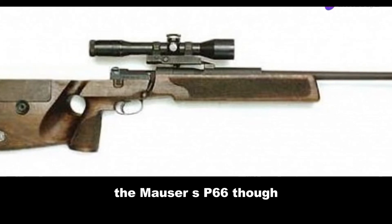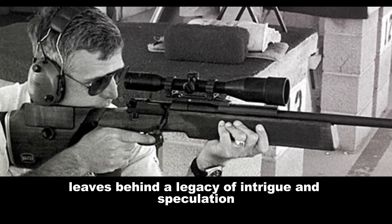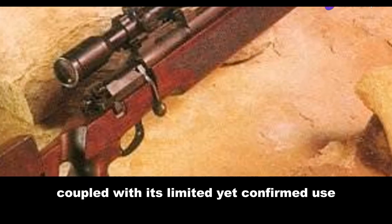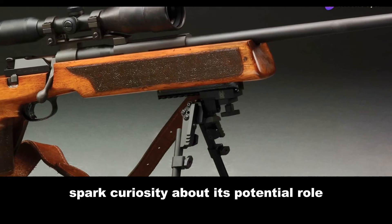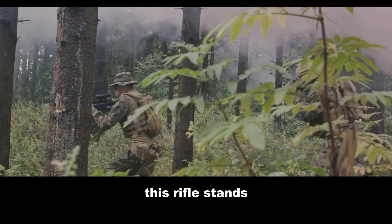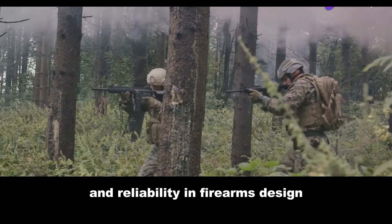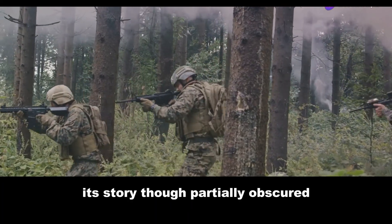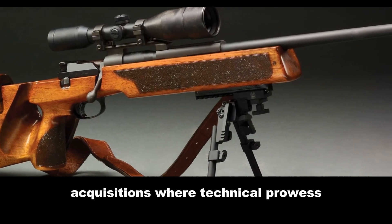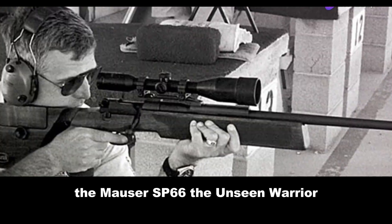The Mauser SP-66, though not a ubiquitous presence within the Indian military, leaves behind a legacy of intrigue and speculation. Its technical merits, coupled with its limited yet confirmed use, spark curiosity about its potential role had circumstances favored wider adoption. This rifle stands as a testament to the enduring pursuit of precision and reliability in firearms design. Its story, though partially obscured, offers a glimpse into the intricate world of military acquisitions, where technical prowess intersects with strategic considerations — the Mauser SP-66, the Unseen Warrior.